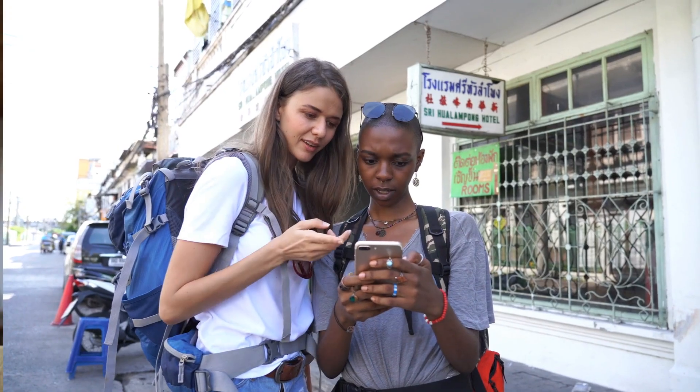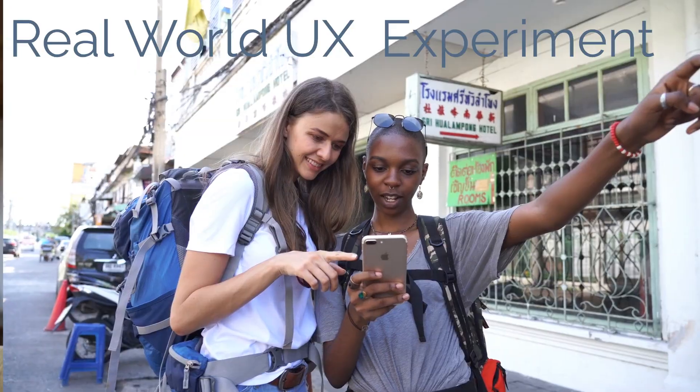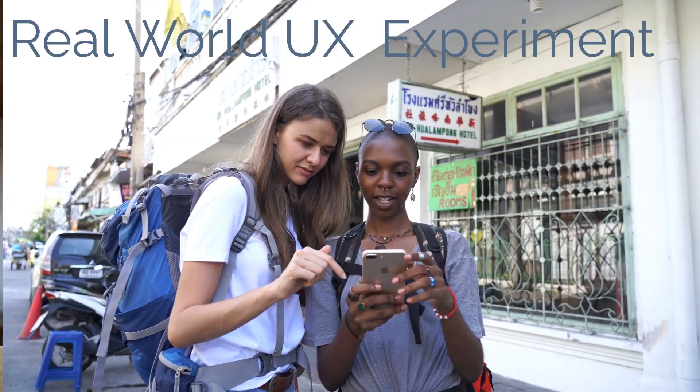Hello everyone, welcome to my channel. Today, let's find out how Google nailed local success in India using an out-of-the-box, real-world UX research that rewrote their playbook.